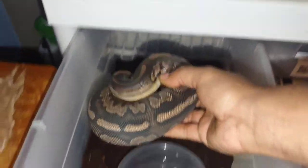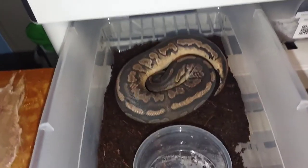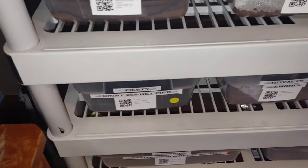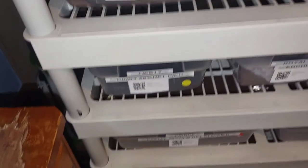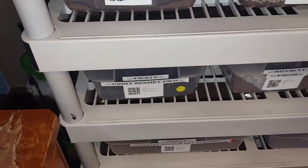643 grams and she's almost a year old — her birthday is July 10th. She'll be a year old next month and she's already at 643 grams, so she's growing good. That's a good size for that age. She's growing pretty fast; she's a beast of an eater — that's why she's never turned down a meal.